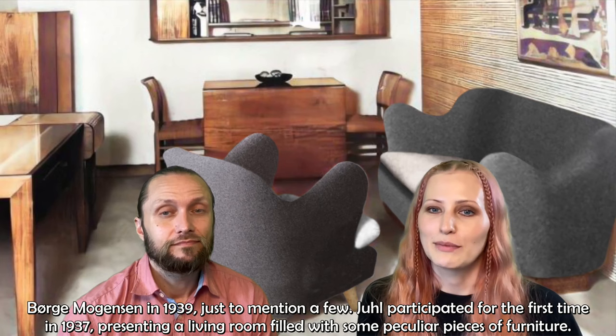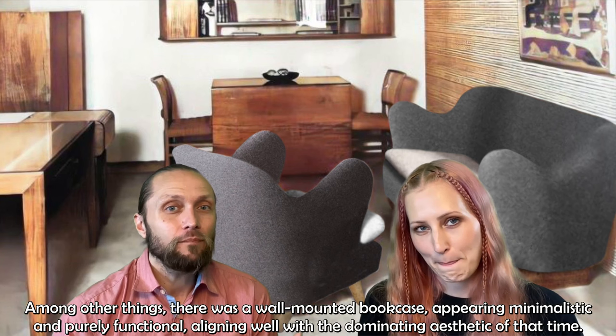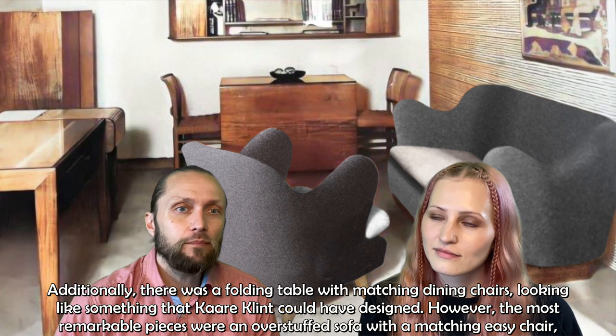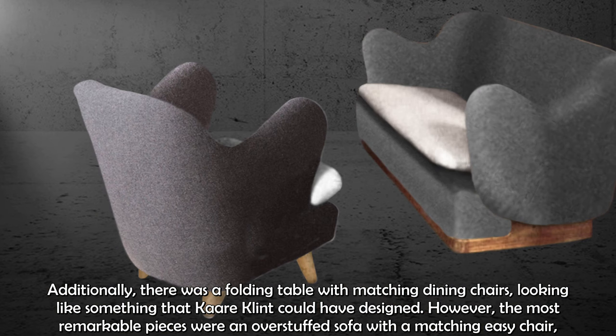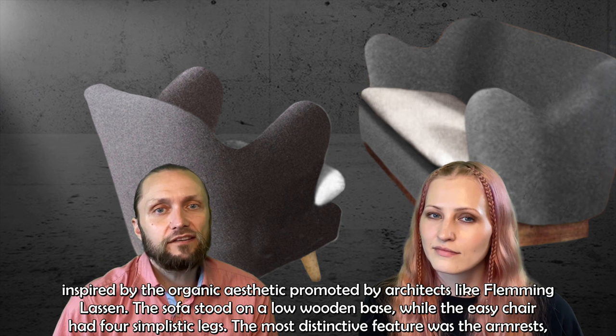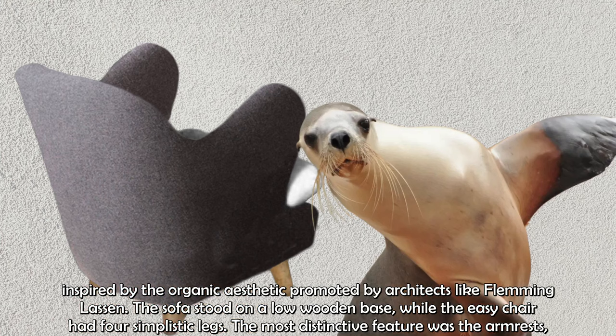Juhl participated for the first time in 1937, presenting a living room filled with some peculiar pieces of furniture. Among other things, there was a wall-mounted bookcase appearing minimalistic and purely functional, and a folding table with matching dining chairs. However, the most remarkable pieces were an overstuffed sofa with a matching easy chair, inspired by the organic aesthetic promoted by architects like Fleming Lassen. The sofa stood on a low wooden base, while the easy chair had four simplistic legs. The most distinctive feature was the armrests, pointing upwards like the flippers on a seal.